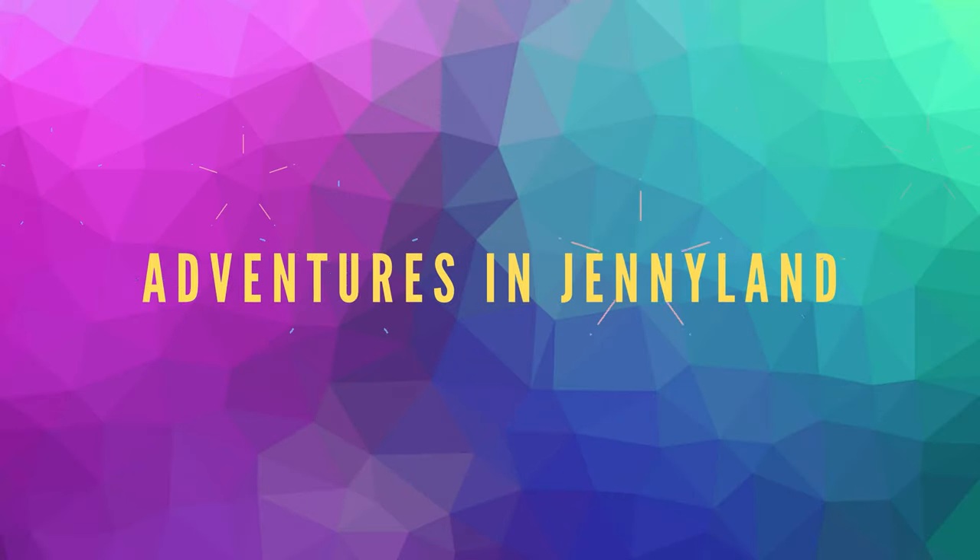Hey guys, welcome to Adventures in Jenny Land. Today we are going to be covering everything you need to know to have a successful, fun, and worry-free trip to Yellowstone National Park. So let's get started.